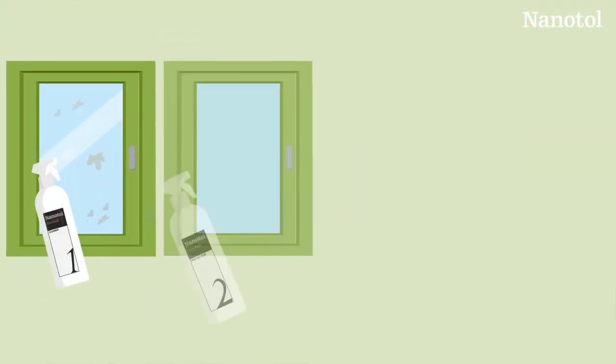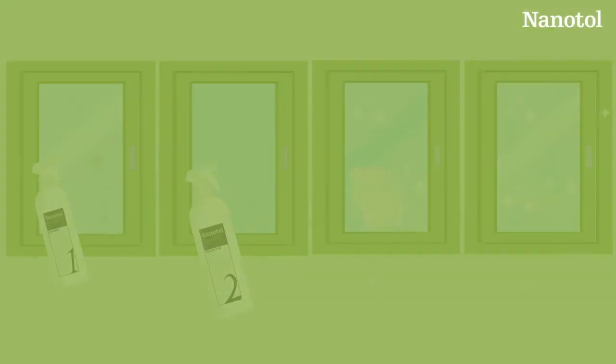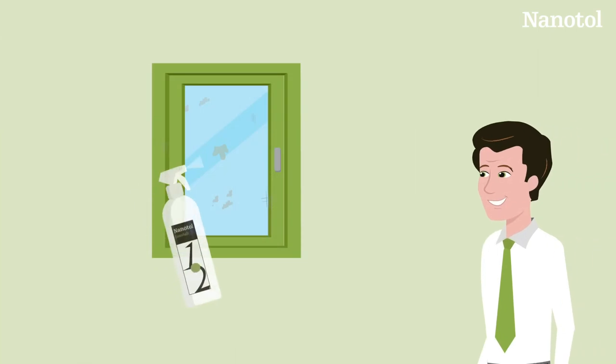How do you use Nanitol? Pre-clean, apply, polish, done. The cost? When you take into account the entire period of effectiveness, it's no more expensive than traditional cleaning.